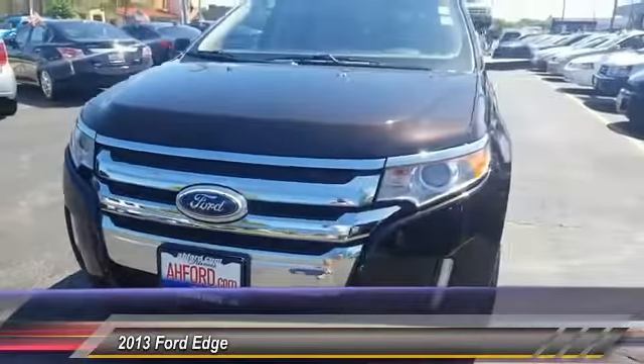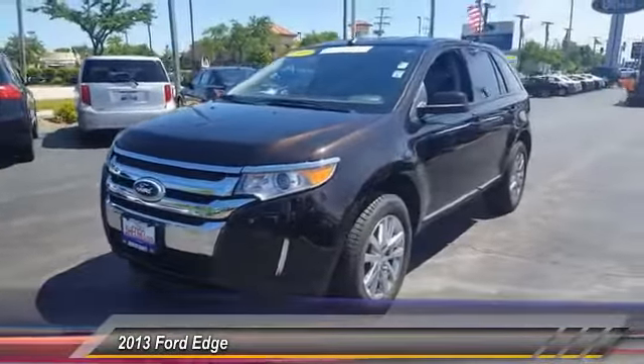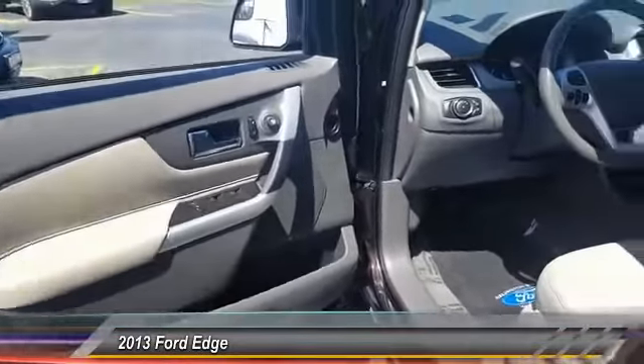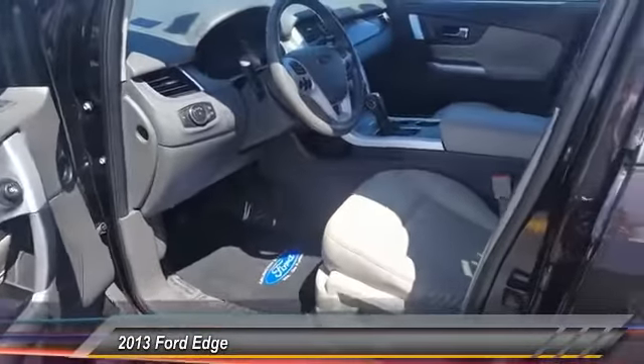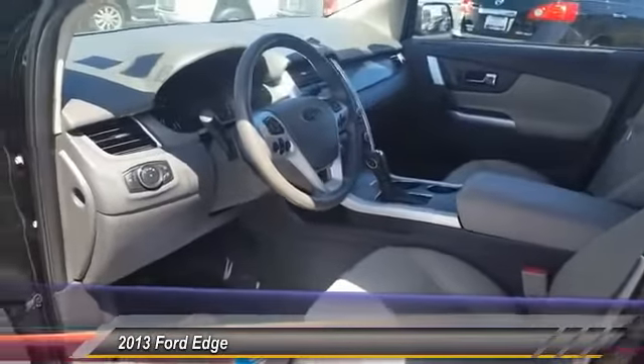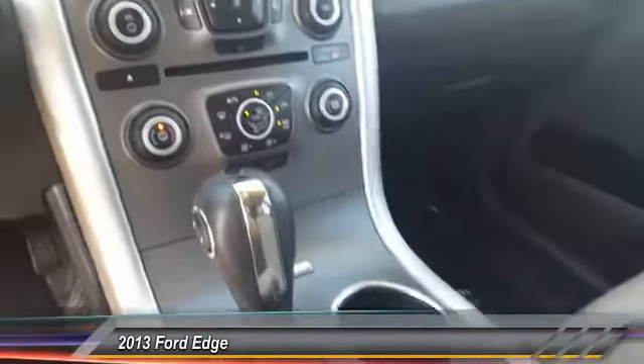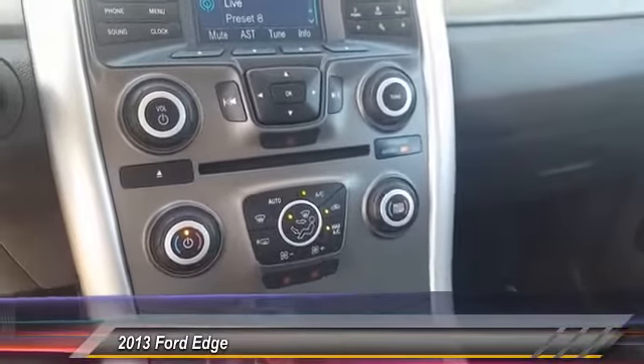This vehicle has less than 40,000 miles. Here are some of this vehicle's great options: traction control, anti-lock braking system, Bluetooth wireless data link for hands-free phone, air conditioning front, power steering, floor mats, aluminum wheels, cruise control, rear defrost, hands-free communication.